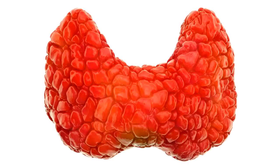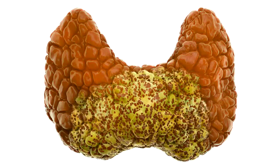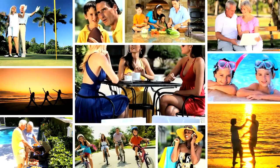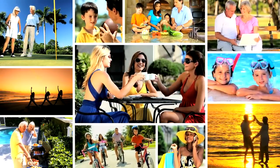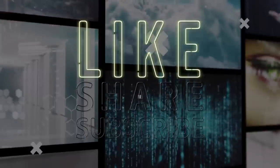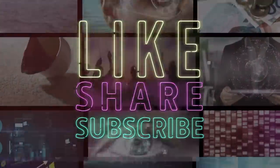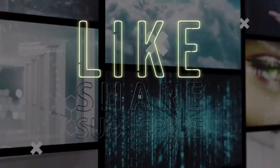To wrap up, today we've covered what Graves' disease is, its symptoms, causes, and the different treatment approaches available, including some natural remedies and lifestyle changes. Remember, managing Graves' disease is a journey, but with the right information and support, it's definitely possible to lead a healthy and fulfilling life. If you found this information helpful, please give this video a thumbs up, subscribe, comment with your thoughts or experiences, and don't forget to check out our other videos on health and wellness. Thanks for watching, and we'll see you in the next video.